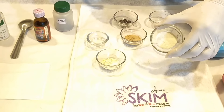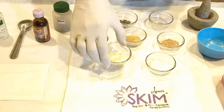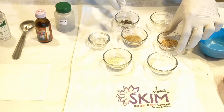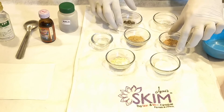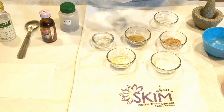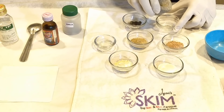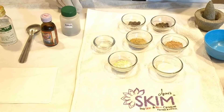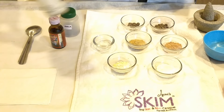First ingredient: instant milk powder. Second, it's besan. Third, powder of yashteen madhu. Fourth, powder of chandan — it is also known as sandalwood. Fifth, it's any vitamin C tablet. Here I have used amla tablets; you have to crush these and make them into powder form. Sixth, it's rose water. And seventh and the last, it's glycerin.